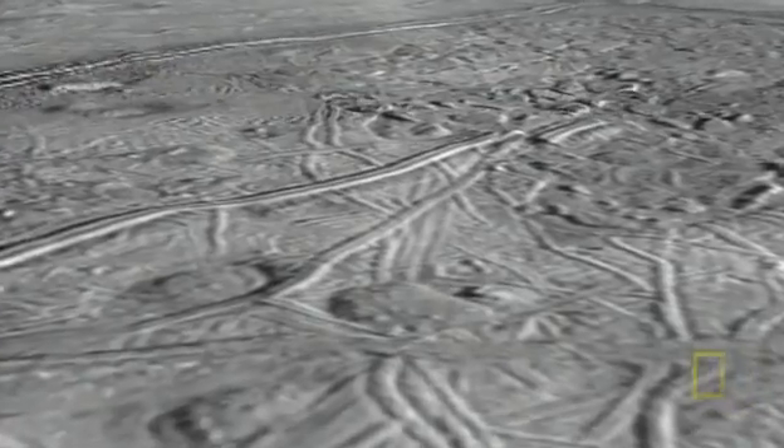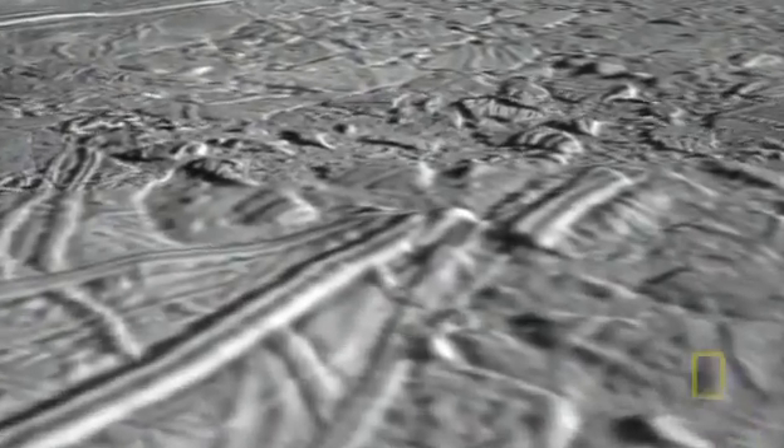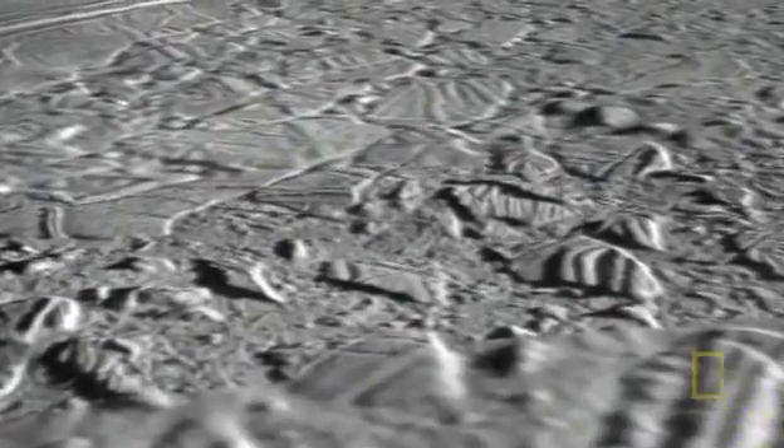This moon is so intriguing the team wants a better look, but doing so means spending more time at Europa than planned. The original schedule called for only three flybys, but the evidence was so compelling that the mission was extended to go back several more times.